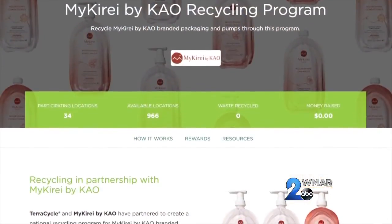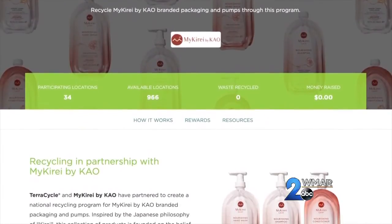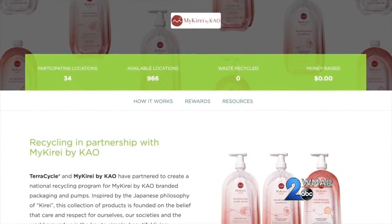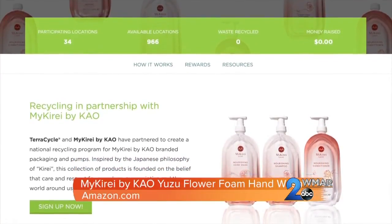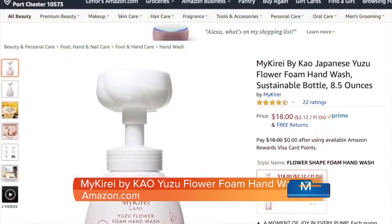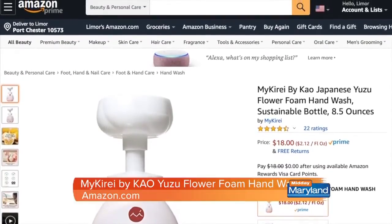It's housed in a refillable bottle for life, so you can help reduce plastic waste by 86%. All you do is recycle the refills with TerraCycle and keep the bottle on your sink forever. You can purchase on Amazon.com.